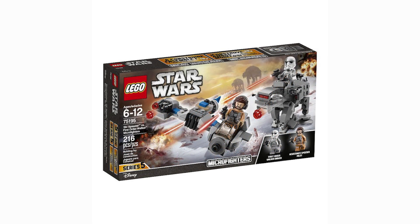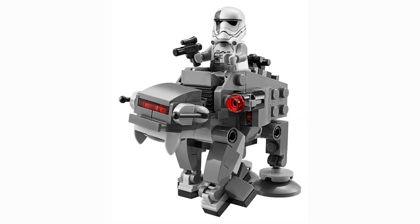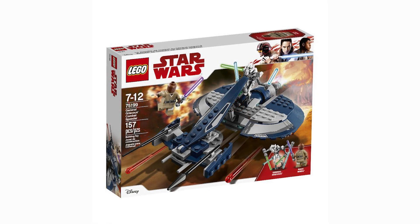Moving on to another micro fighter — the Ski Speeder versus the AT-M6, also known as the Gorilla Walker. I'm very excited for this one because of the minifigures and both the AT-M6 and Ski Speeder designs. I'm really looking forward to building this and including it in my collection.